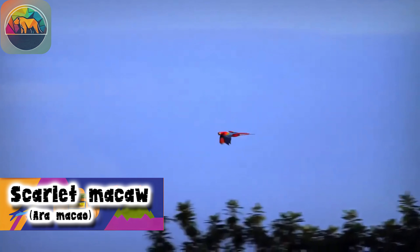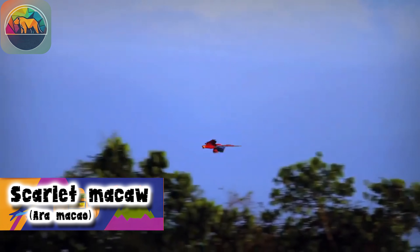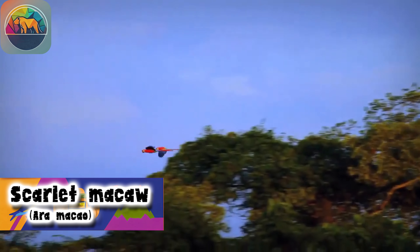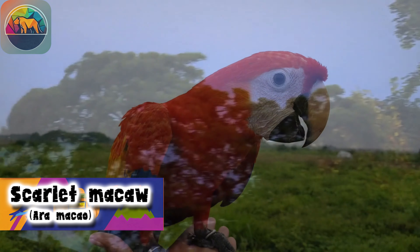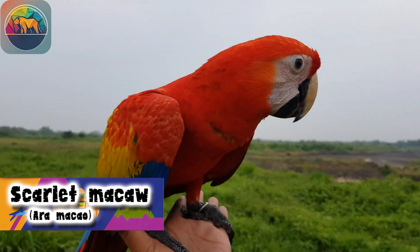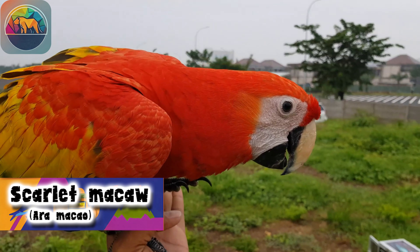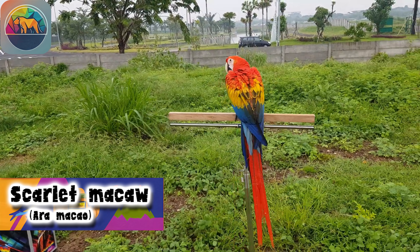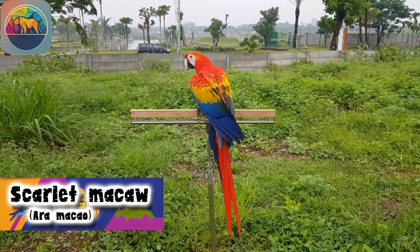The Scarlet Macaw's face is covered with short white feathers, and its eyes stand out in a striking light yellow. Its long, thick bill is light on top and dark black on the bottom, with a body length of approximately 35 inches. The tail accounts for approximately one-third to one-half of this length.